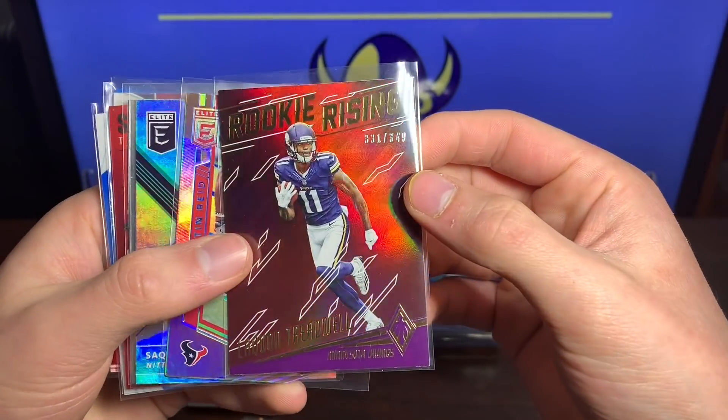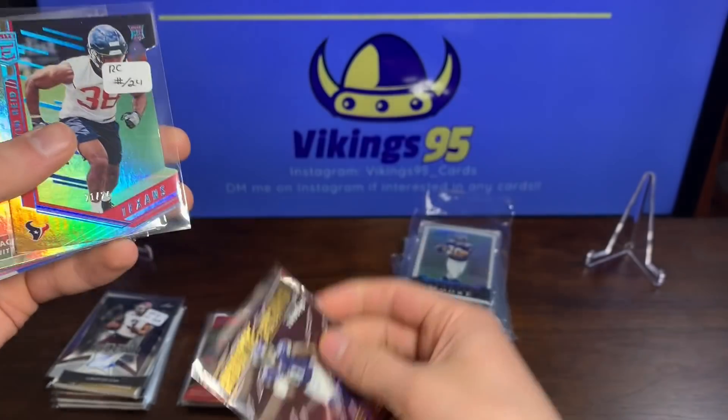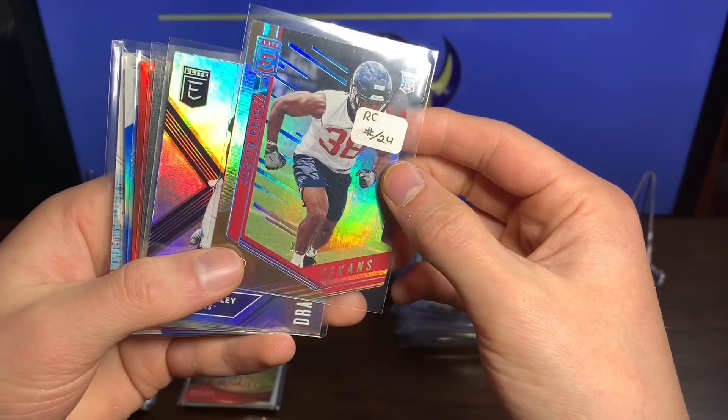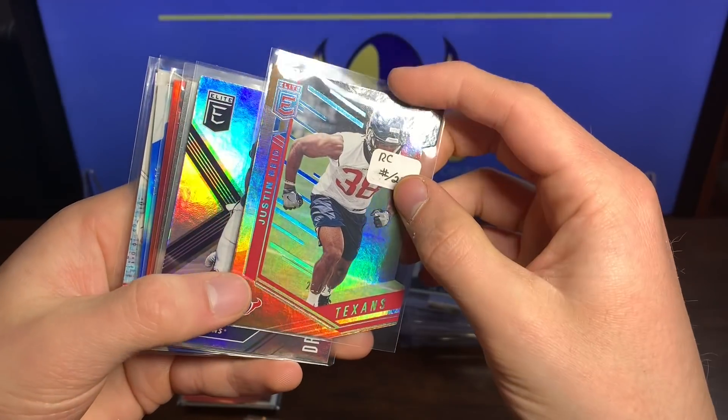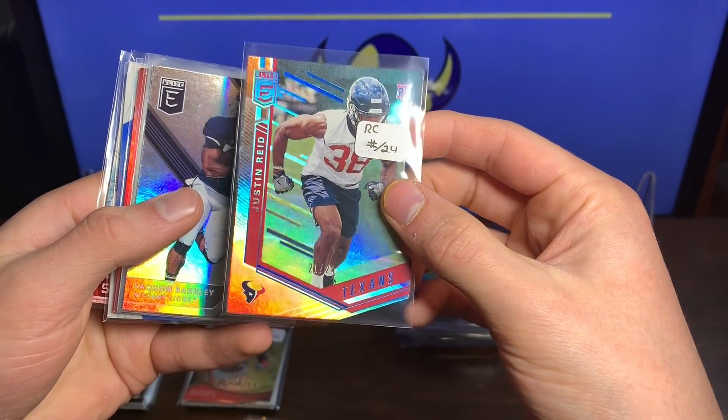We got a Rookie Rising Laquon Treadwell 331 out of 349 — beautiful card there, hopefully he can become a big receiver for us. We got a Justin Reed 21 out of 24 for the Texans with the blue rookie card — awesome, look at that.